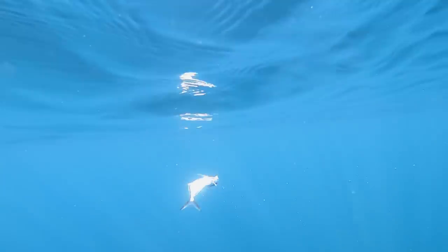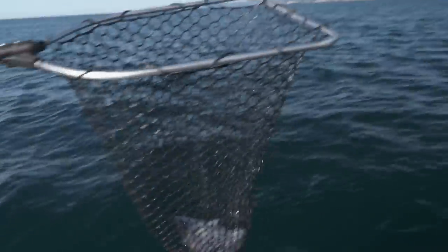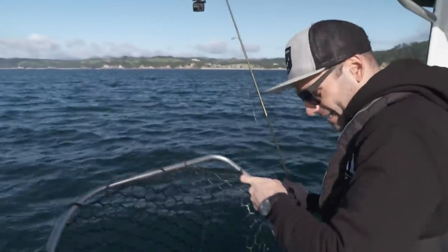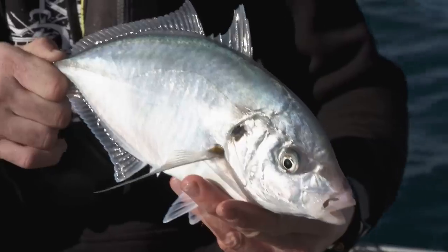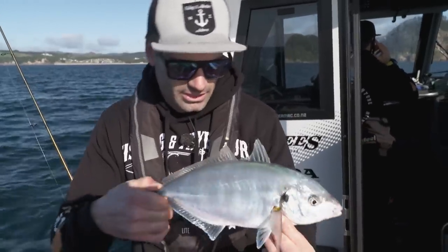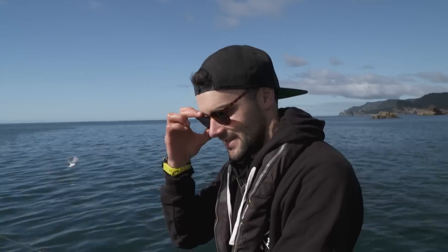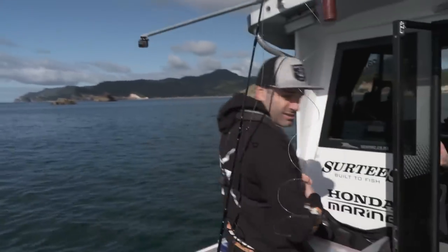Target species — tick! Rocking the old Mrs's sunglasses, because I left mine back in the ute. I didn't realise your missus was Elton John! Come on, mate.